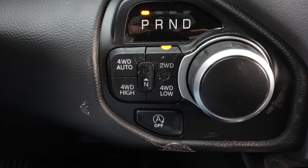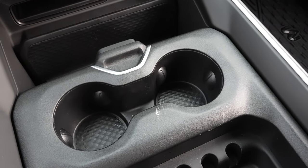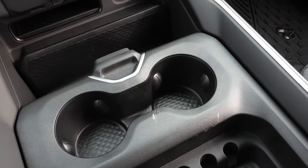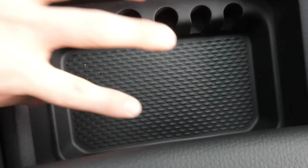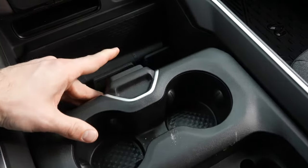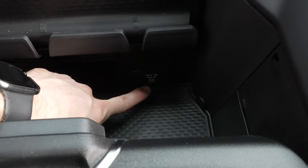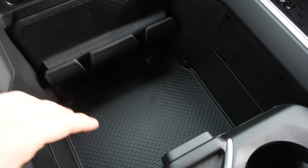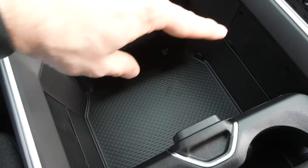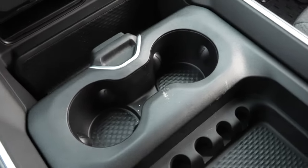Because this is an e-torque equipped truck, the automatic start-stop button is right there — it is on by default. Coming to the center console area, this is a three-position center console. In the first position it gives us full access to the cup holders, change storage, and a storage tray. In the second position we have access to just the cup holders as well as the 115 volt 400 watt power outlet. And then pushed to the third position, we have access to just the storage compartment. I've seen online that this fits a 12-pack of drinks perfectly — Ram thought of everything.